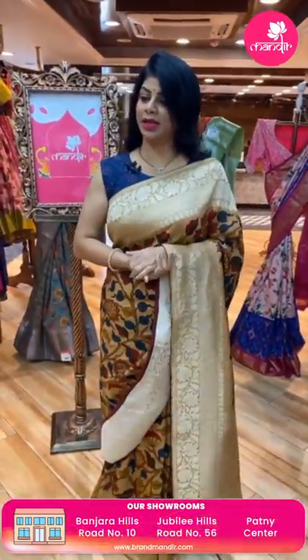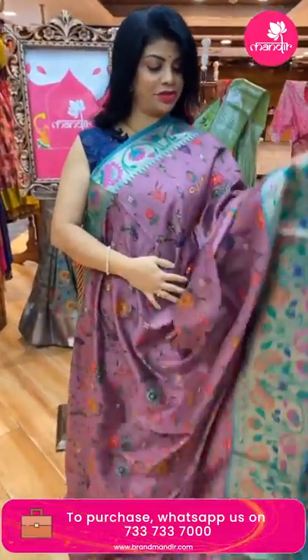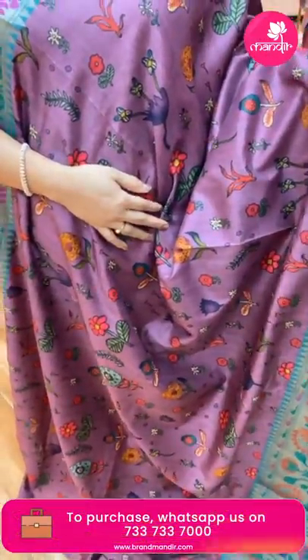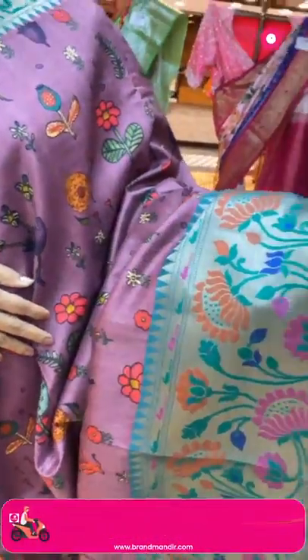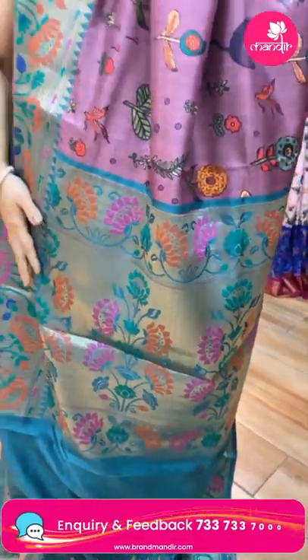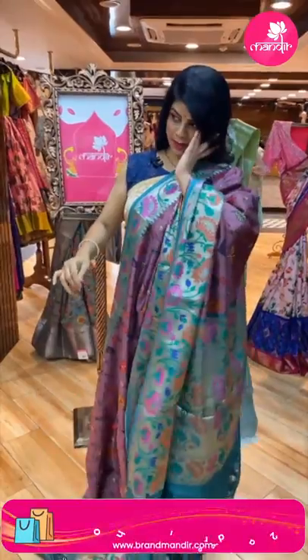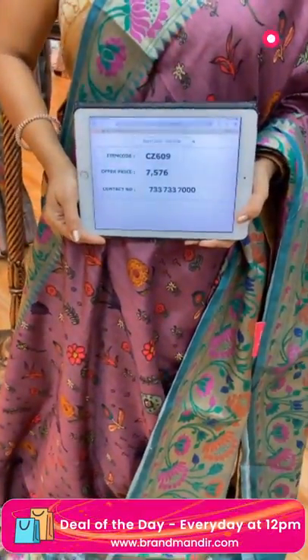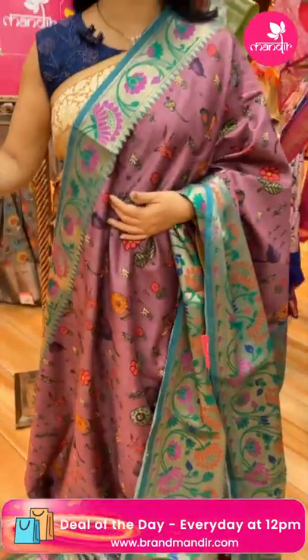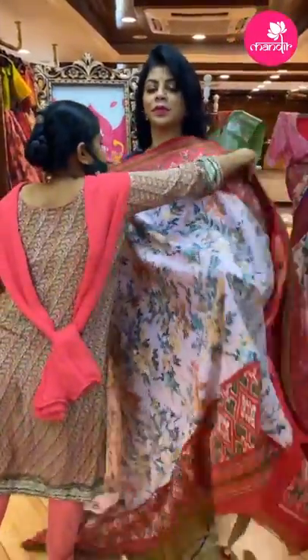Next, a matka silk sari in blush pink and green combination — all over printed florals and leaves. The border is a contrast cross kadi with temples and meenakari florals with stems and leaves. The pallu is contrast cross kadi with meenakari florals, stems, and leaves. The blouse is contrast printed with border. Pricing: 7,576. Code: CC609.